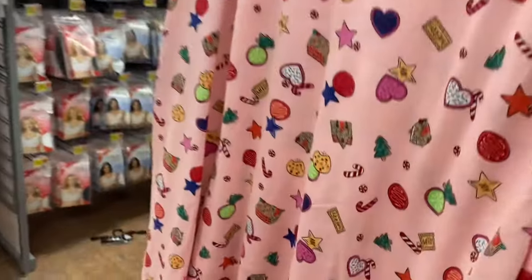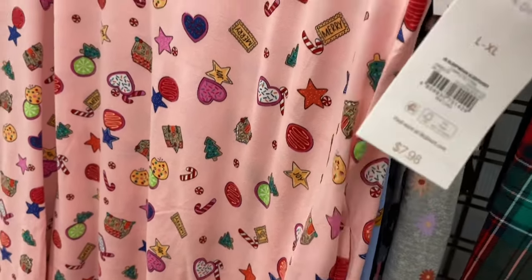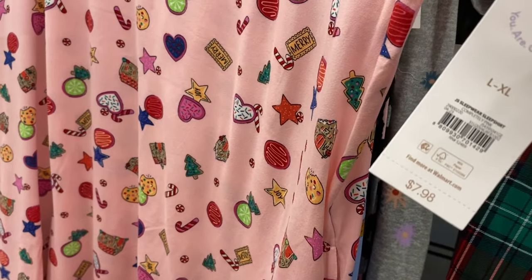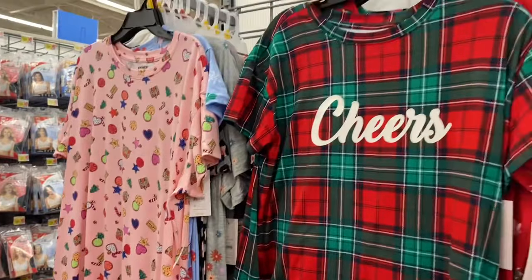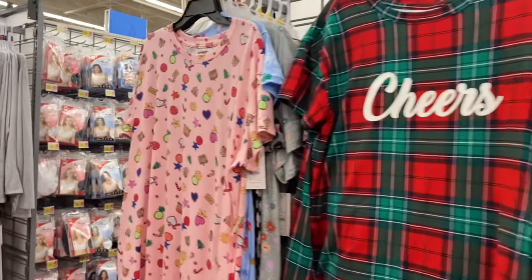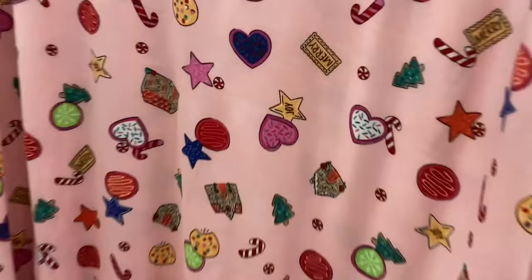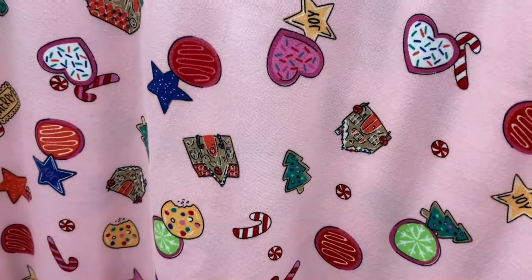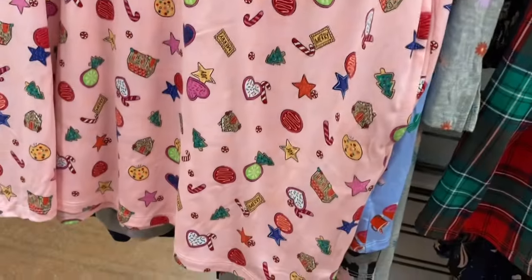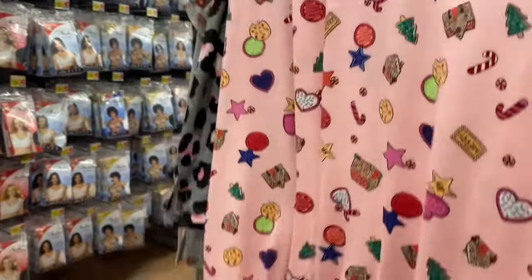This one is $7.98 too. Some of them they do sizing like large and extra large, and sometimes just large and extra large. Are those cookies or donuts? I think they're cookies — oh, they're Christmas cookies because there's a Christmas tree one too, and there's candy canes and mints. That's cute, I like that one.